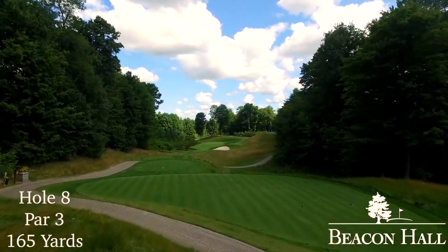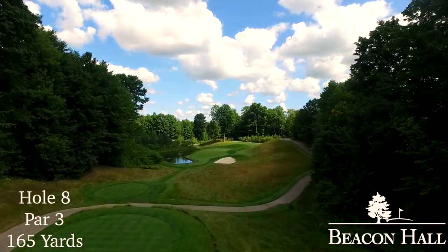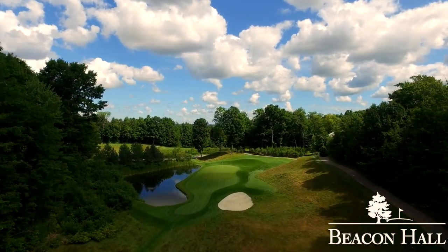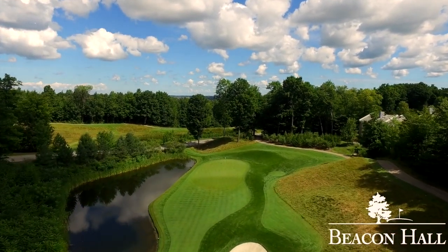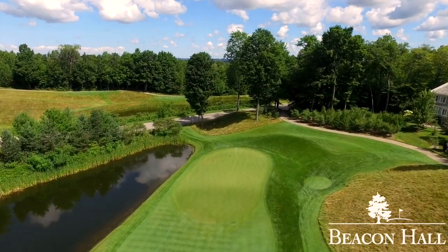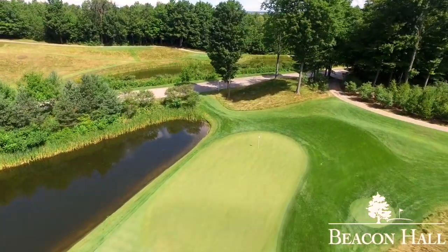While number eight is Beacon Hall's shortest par three, water has always played a big role in the psyche of a golfer, making the land to the right seem more inviting. The harsh reality is that it may be less penalizing to be in the hazard than on the hillside or in one of Cupp's signature bentgrass bunkers. The short bunker creates the illusion that the green is closer. The green is divided from front to back by a ridge that will make a two-putt demanding if you are in the wrong section.